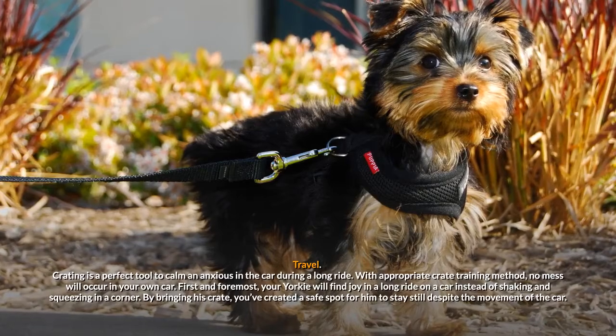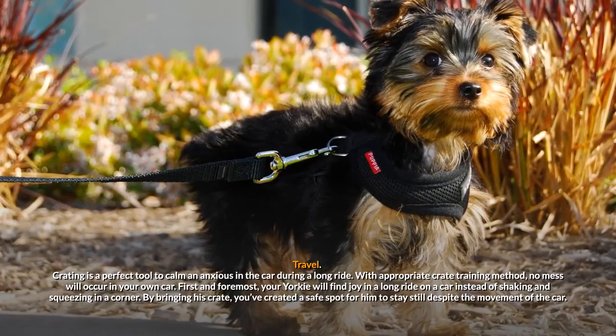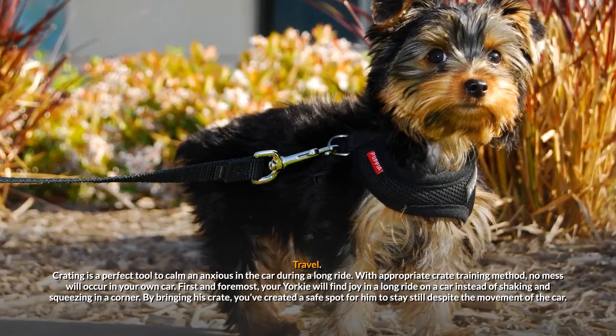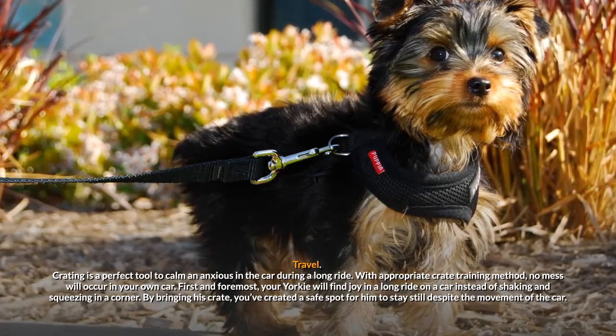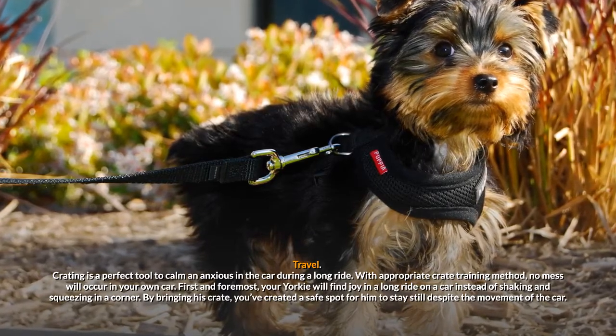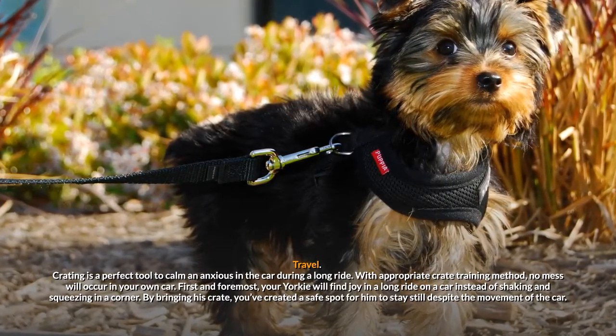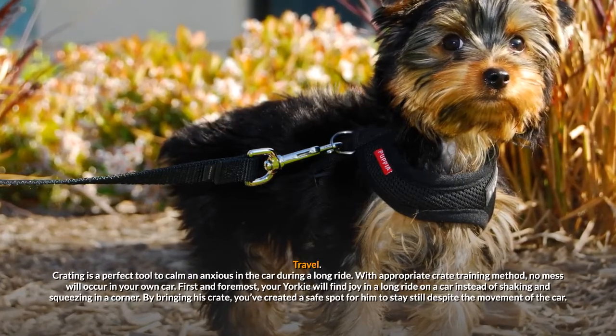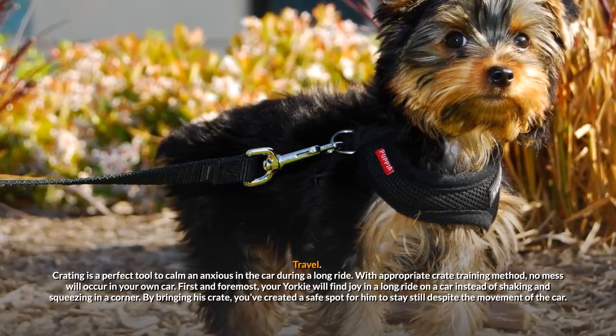Travel. Crating is a perfect tool to calm an anxious dog in the car during a long ride. With an appropriate crate training method, no mess will occur in your own car. Your Yorkie will find joy in a long ride in the car instead of shaking and squeezing in a corner. By bringing his crate, you've created a safe spot for him to stay still despite the movement of the car.